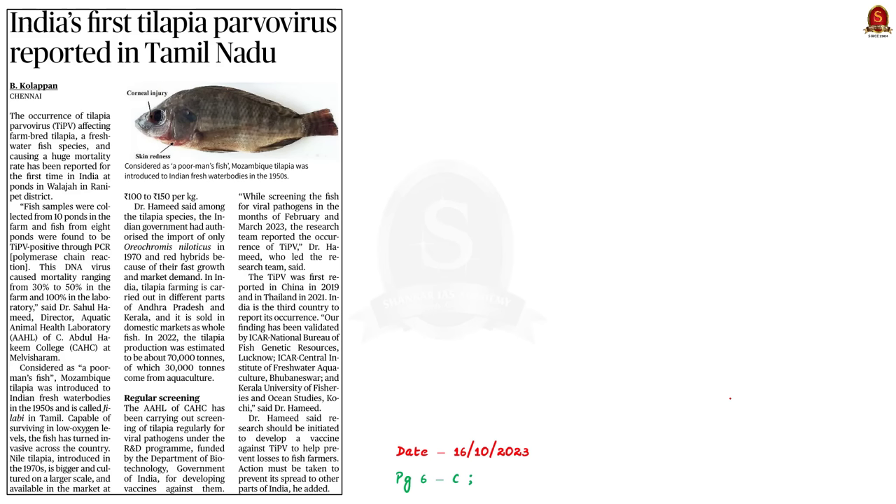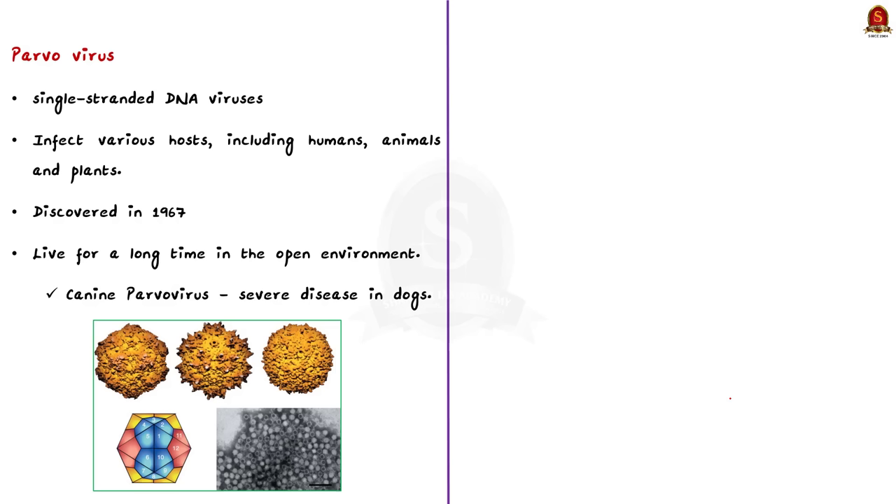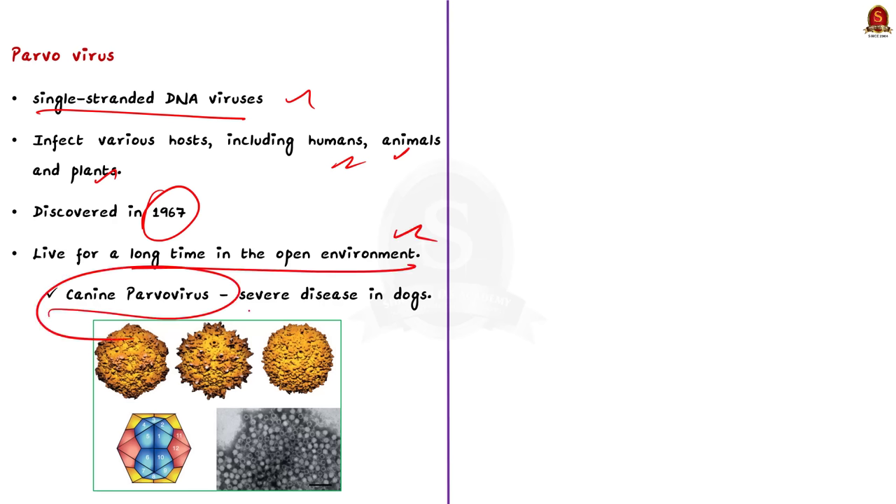In this context, let us look at some important facts about parvovirus and tilapia fish. Parvoviruses are a group of single-stranded DNA viruses that can infect various hosts including humans, animals and plants. These viruses were discovered in 1967 and are often associated with diseases in pets, livestock and wildlife. This virus is dangerous because it is hard to kill and can live for a long time in open environments. For example, canine parvovirus is highly contagious and can cause severe disease in dogs.